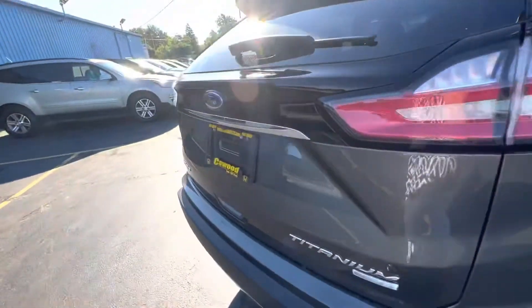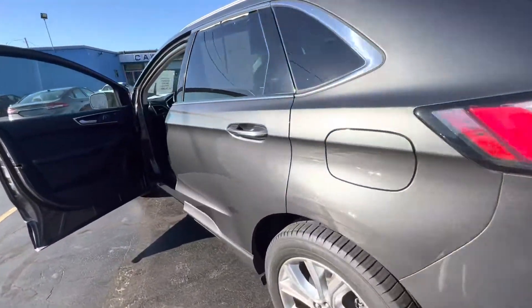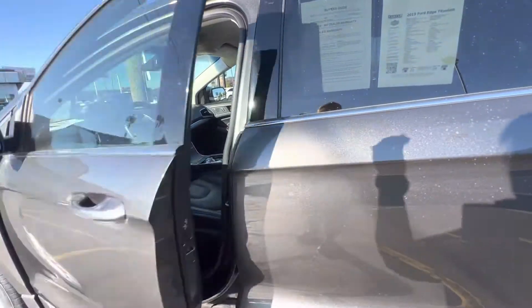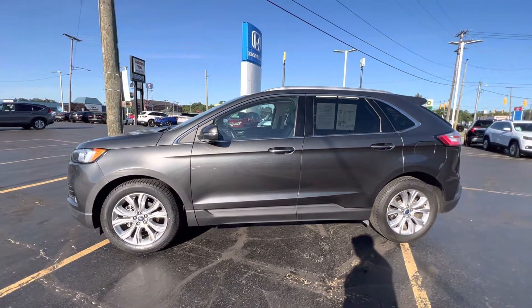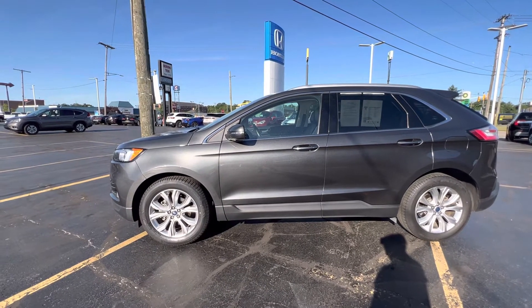So if this is something you think you'd be interested in — 2019 Ford Edge Titanium — stop by here at K-Wood, 2516 Pine Grove. Take it for a test drive. Any of the sales associates here would be more than happy to help you out.